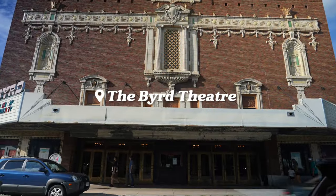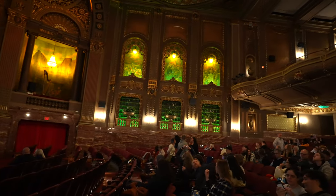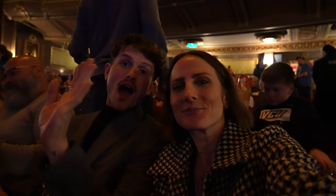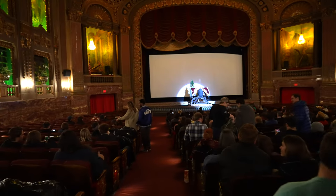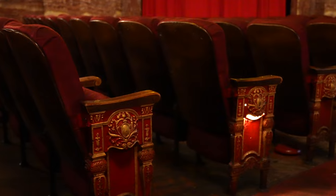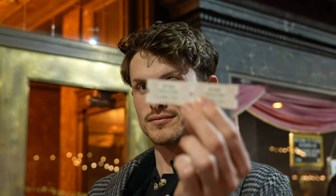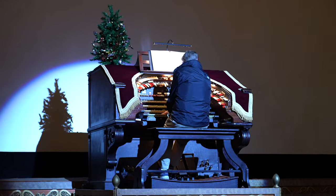My next hidden gem is the Byrd Theater — an opulent motion picture palace built in 1928, known for its stunning architecture and being one of the very few remaining grand movie palaces of its era. They show classic films, which is part of the charm. The interior is like stepping back in time to the 1920s, and it is so gorgeous. I love the details and the 18-foot tall, two-and-a-half-ton chandelier. Tickets for movies are $8 each, and before most shows, a local musician named Bob Gulledge plays the Wurlitzer organ as it rises from the pit onto the stage — so you literally get a show before the show.